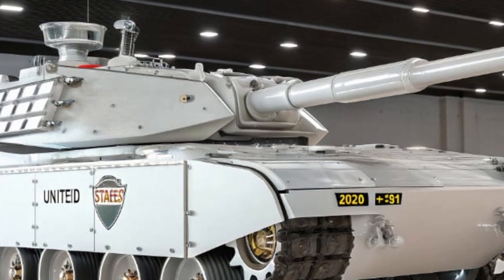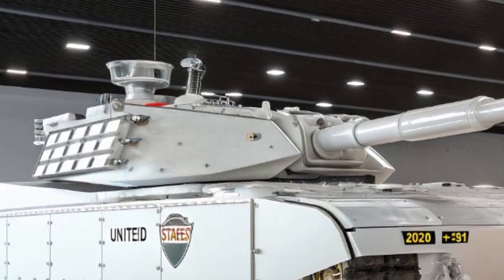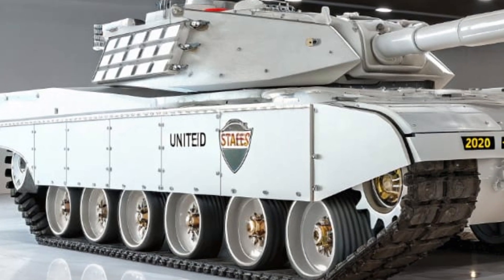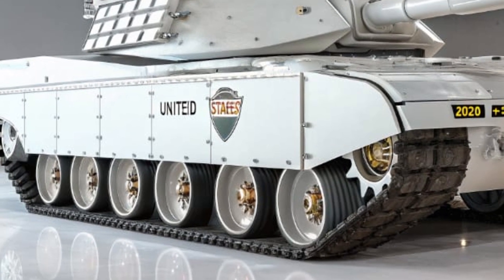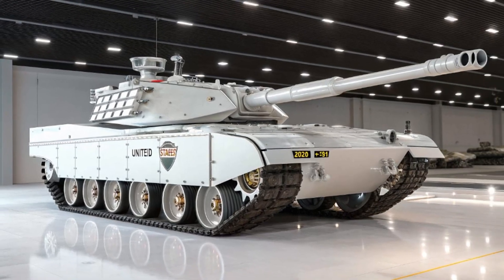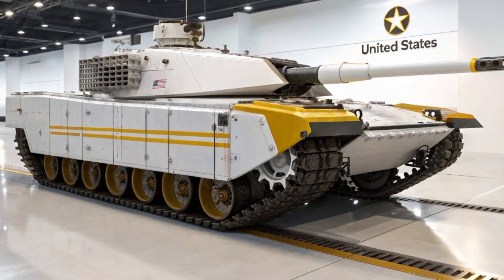Even the driver's controls have been modernized, offering joystick-like handling and adaptive driving assistance for smoother navigation. These human-focused improvements reduce fatigue during long missions, keeping the crew alert and combat ready.